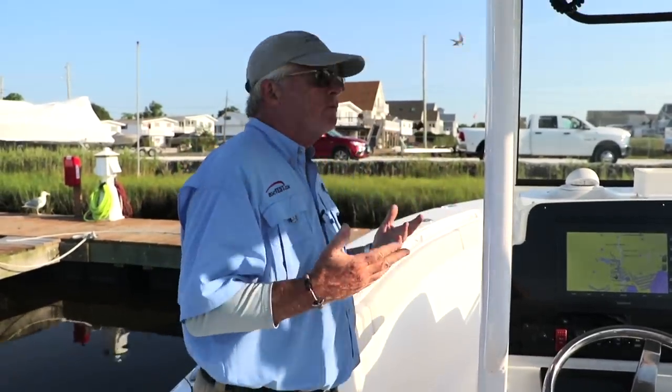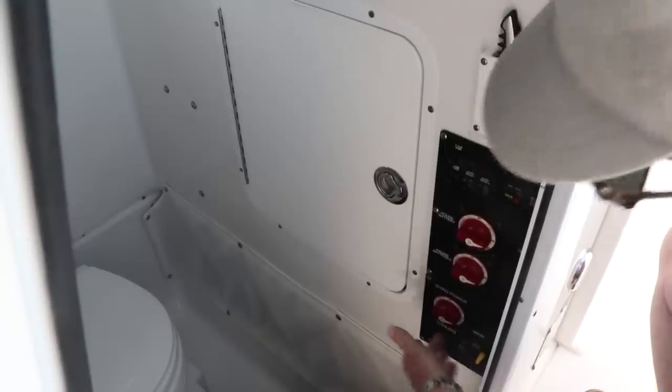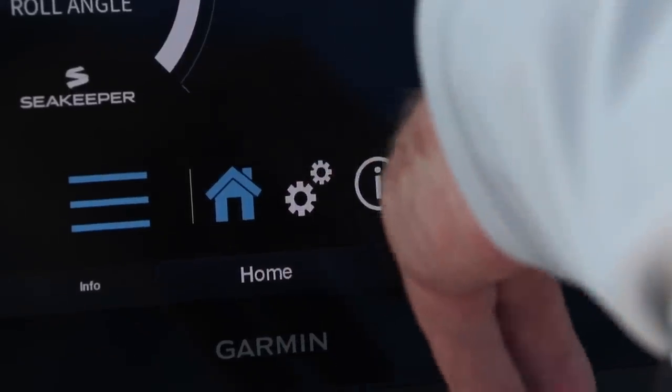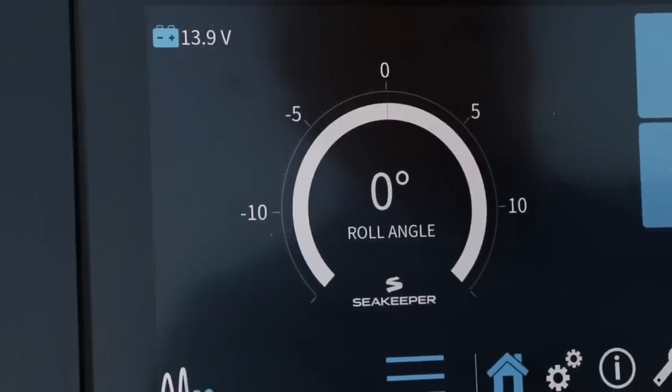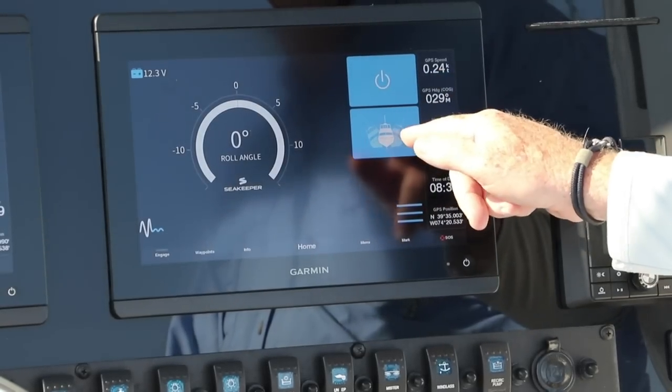The way this boat is configured, it's got four batteries. All we had to do to put the SeaKeeper in was install a fifth battery system and an 80-amp breaker just behind. The SeaKeeper interface works with either Garmin, Simrad, or Raymarine. We've got a meter showing the roll angle, the on/off switch, and the lock button.